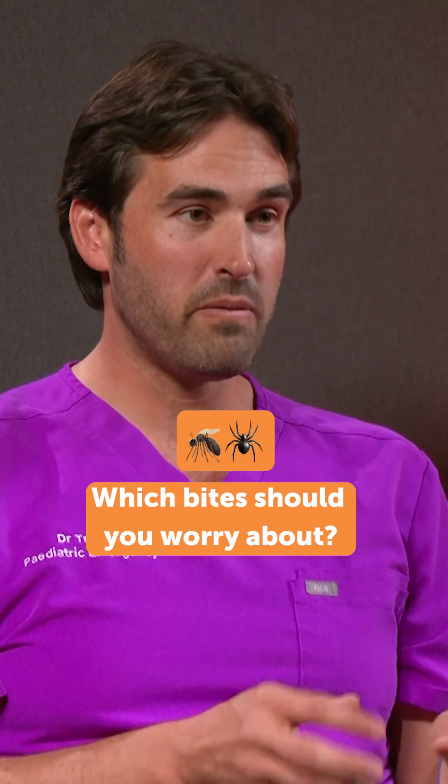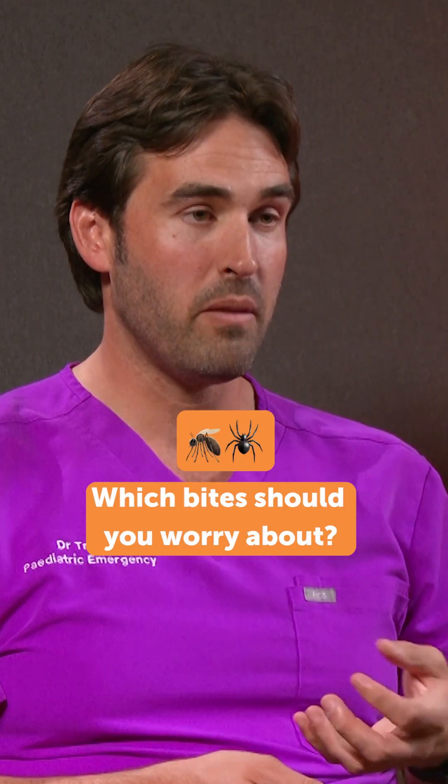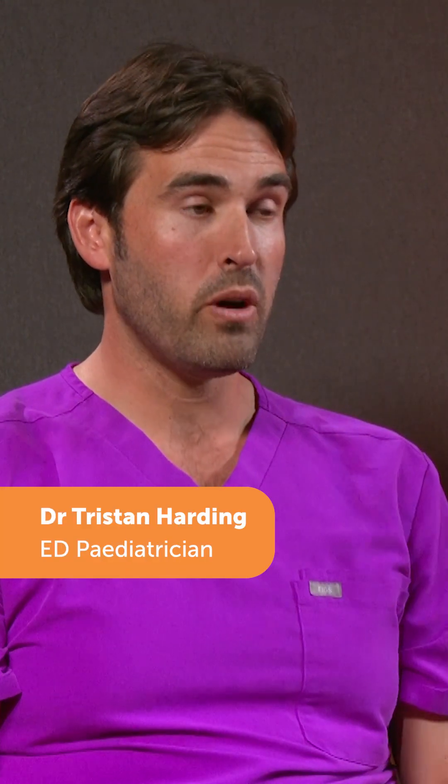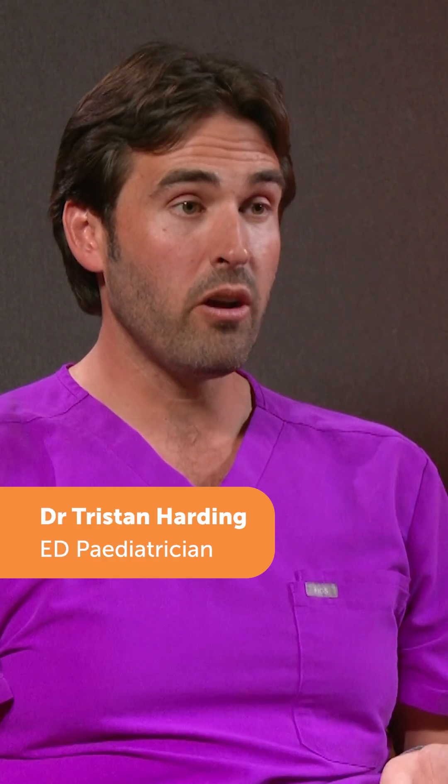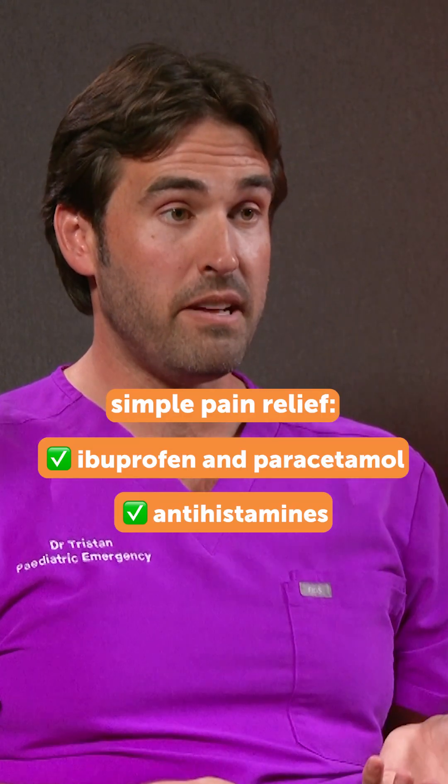Usually we get an area around the bite that's a little bit red, a little bit swollen, but the child can still use that affected part of the body. The swelling will disappear after 24 to 48 hours, whether it's from a spider or a mosquito, and we can help their symptoms with some simple pain relief or even antihistamines if they're itching.